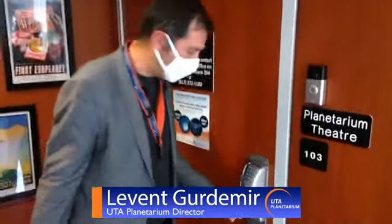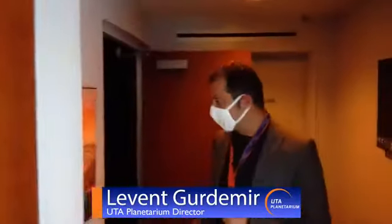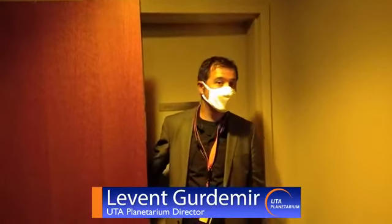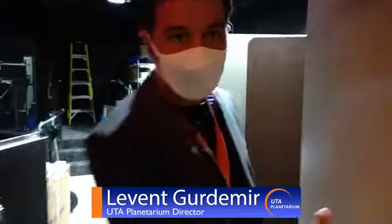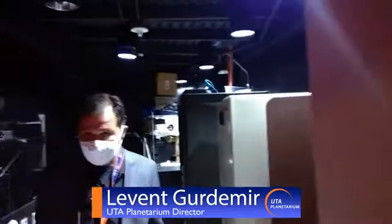We use our special ID cards to access the planetarium theater — it's not usually unlocked. Our guests enter into the planetarium theater and immediately there is a big wow factor, because the theater is pretty large and has a huge dome. It's a 16-foot dome. And this area is for employees only — only for our planetarium staff to use.